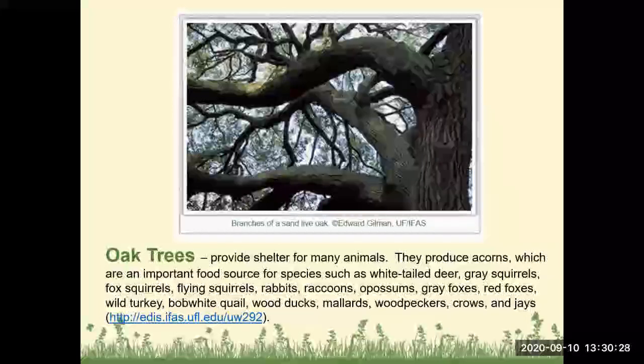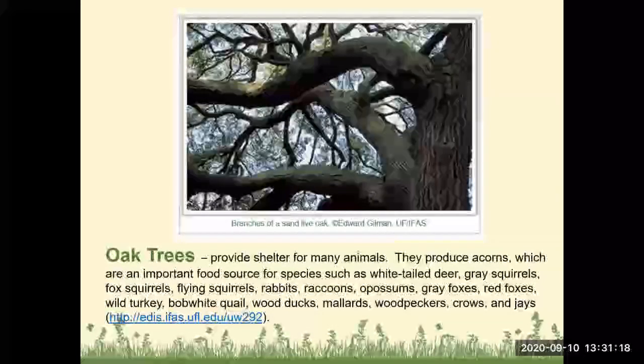Oak trees are one of the top things you can have for wildlife in your backyard. If you're lucky enough to already have large oak trees, that is wonderful — keep in mind they can be very large, so this may not be an option for smaller lawns. They provide shelter for many animals and produce acorns, which are an important food source for white-tailed deer, gray squirrels, fox squirrels, flying squirrels, rabbits, raccoons, possums, foxes, wild turkeys, quail, wood ducks, mallards, woodpeckers, crows, and blue jays.